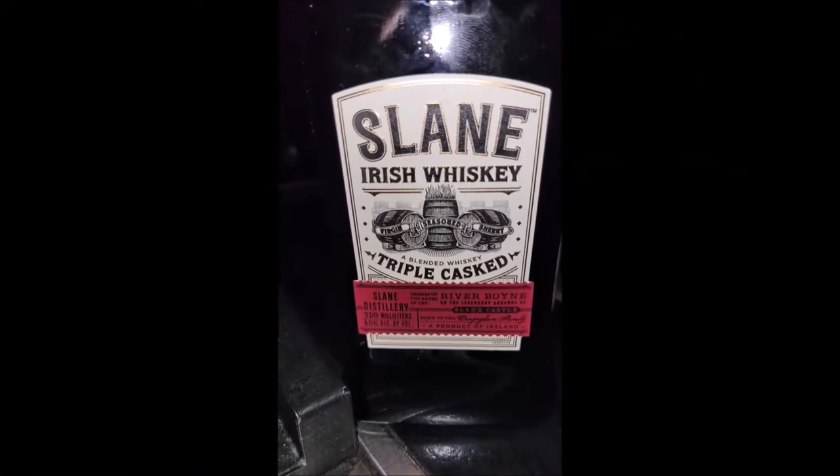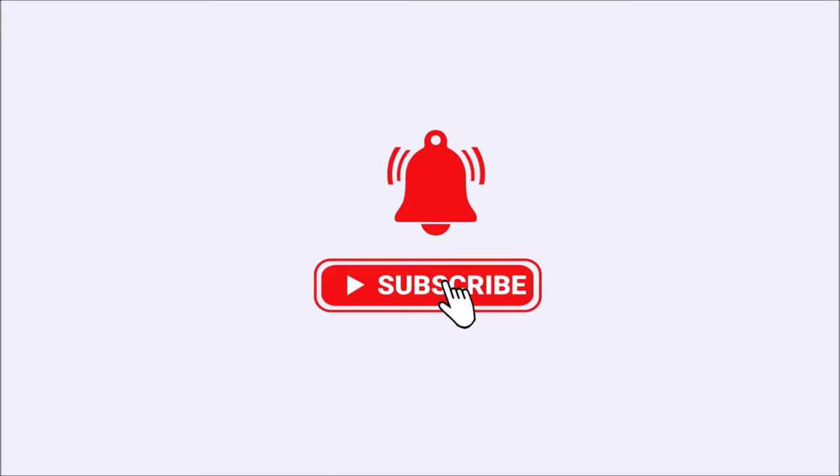Welcome to Room 6, the channel dedicated to the local Las Vegas music scene, the people that make it, and the whiskey that makes it sound better. I'm Josh and today I'm reviewing Slain Irish Whiskey, which I discovered while visiting a local bar I'll be reviewing in another video. Make sure you subscribe to get notified when that video and others gets posted.